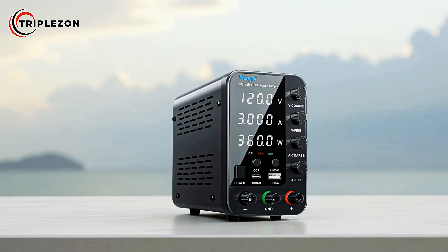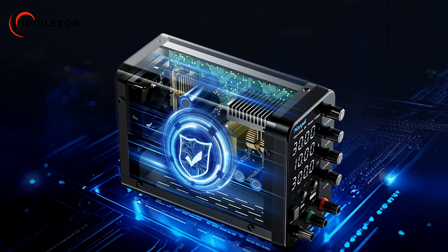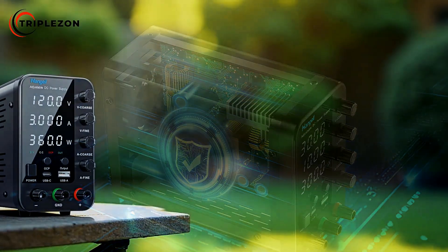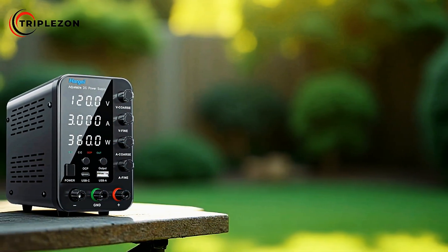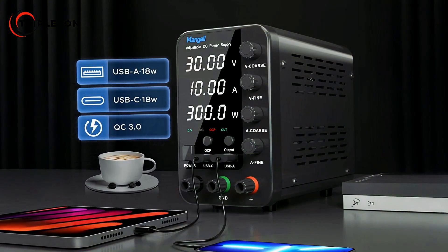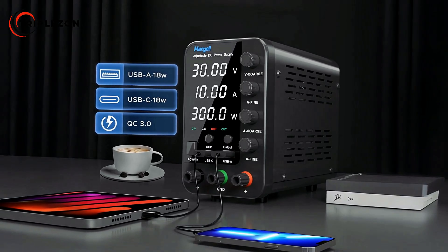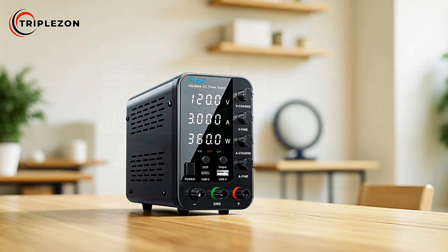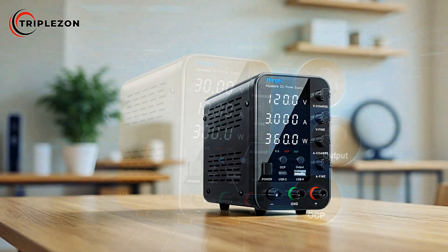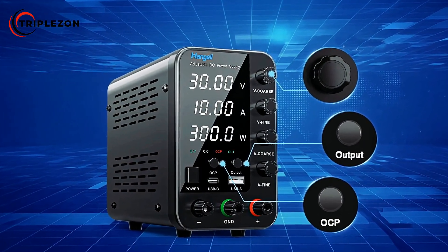For adaptability, the HPS 3010 includes an input voltage switch located on the back of the unit. This feature allows users to easily switch to 115V when operating in areas where the input voltage is 110V, ensuring compatibility across different regions. Accuracy is another standout feature — it comes with a highly precise 4-digit LED display that shows real-time voltage, current, and power output with an accuracy of 0.01V for voltage and 0.001A for current.